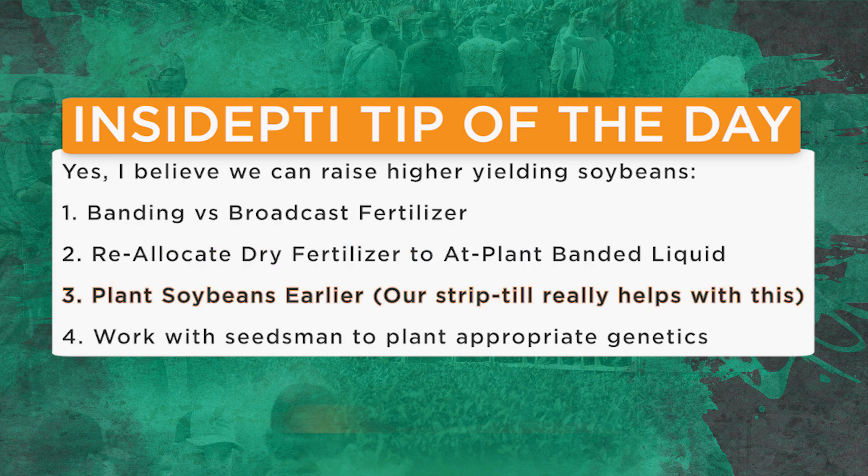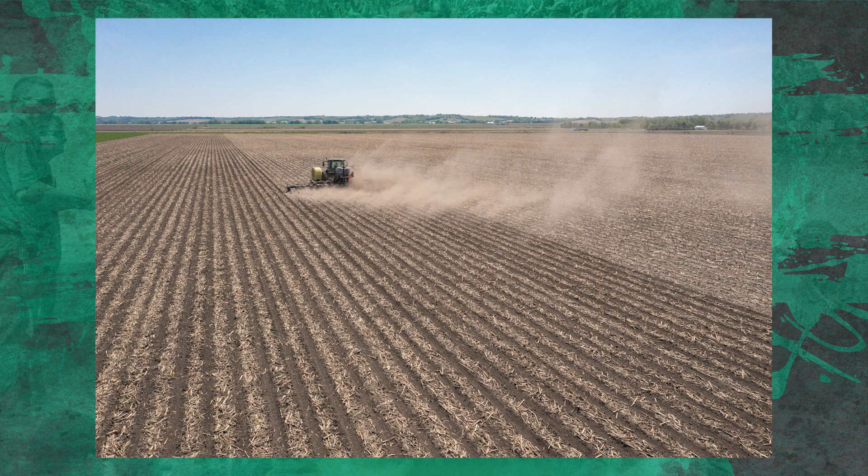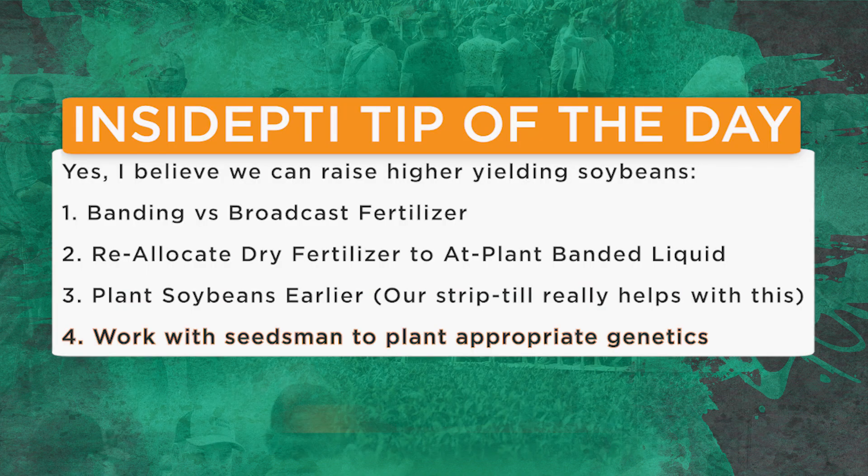I do want to plant soybeans earlier. Strip-till plays a major role when it comes to planting earlier — I make that fall strip about 10 inches wide, and in March or April when we want to plant soybeans early, the sun warms up that black strip and a lot of times I can sneak in and plant those soybeans compared to a no-till program where much colder soil takes longer to heat up. Lastly, work with your seedsman to plant the appropriate soybean genetics — some beans are more main stem, some have main stem plus lateral branching.